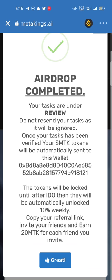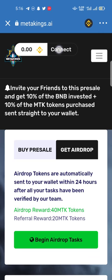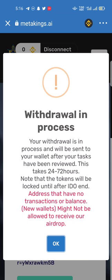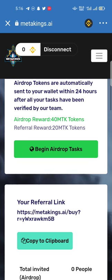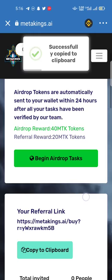The tokens will be locked until after the TGE — they will be automatically unlocked at 10% weekly. Copy your referral link and invite friends to earn 20 MTK for each friend. My airdrop is completed. I will mention the airdrop link in my description. Your withdrawal is in process — within 24 hours. Thank you guys for watching. You can easily join using my referral link and register yourself for the Meta Kings tokens.